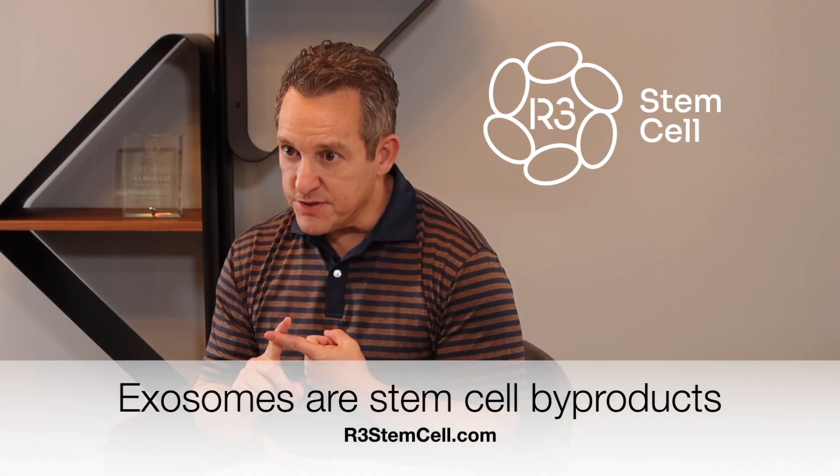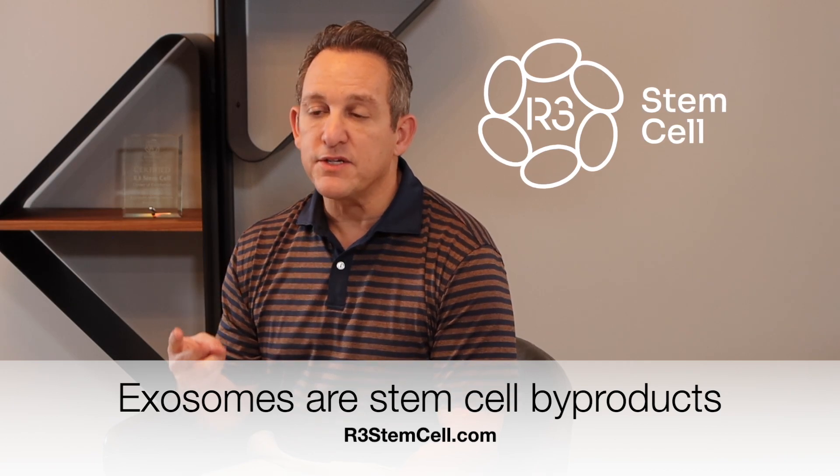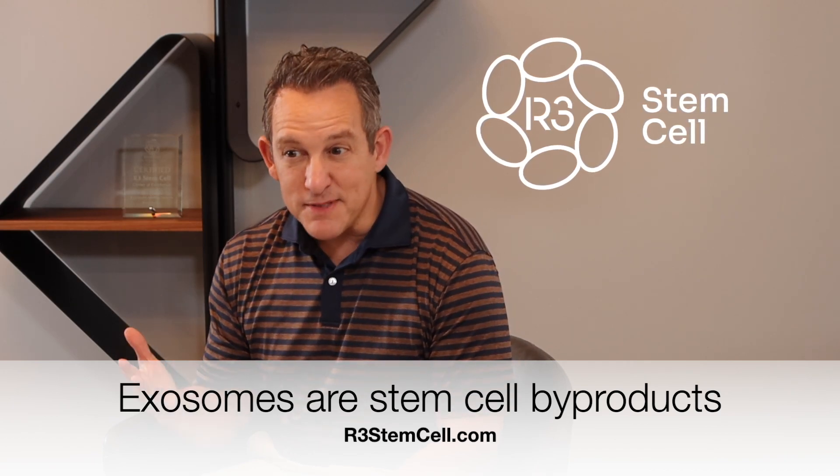What do providers use exosomes for with treatments? Well, first of all, the exosomes we use are byproducts of stem cells. They're not cells themselves, but they do have a lot of nucleic acids, growth factors, various proteins, and peptides that are very helpful with creating new collagen, stimulating cellular growth, and basically helping with repair and regeneration.